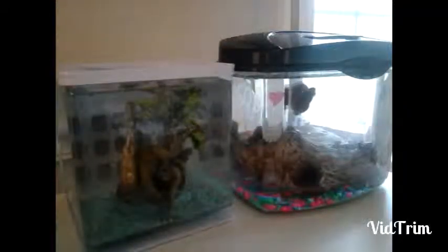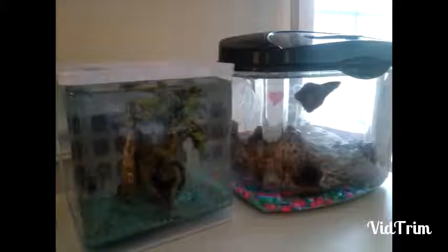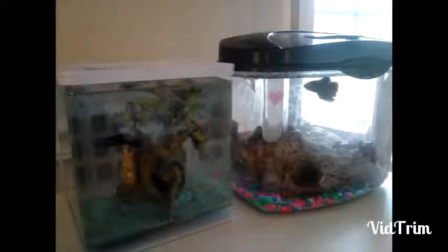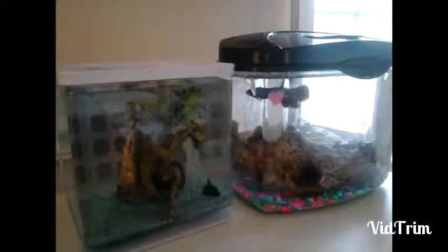Hi guys, it's guinea pigs and bunnies, and today we are going to do something a little different. I know we've been posting videos about all our small animals and the guinea pigs and bunny and Cindy's old hamster. And so today we are going to introduce my fish.